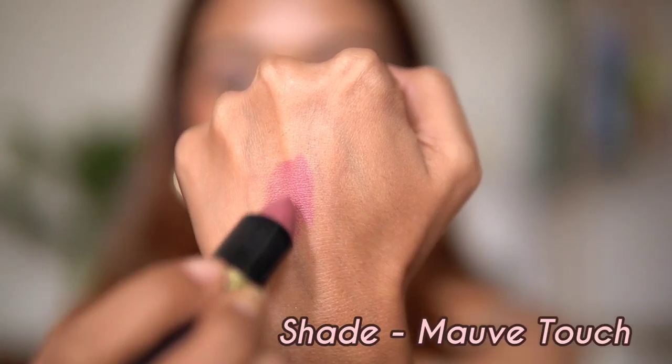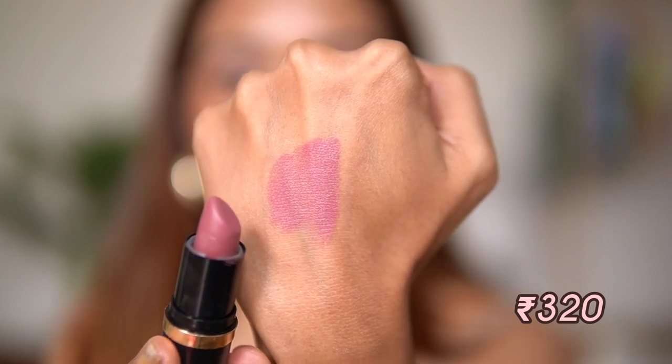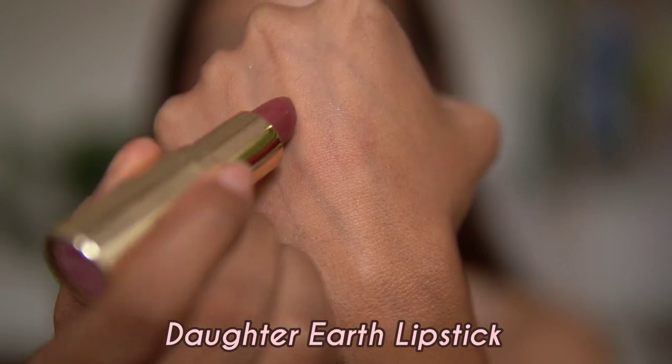The next lipstick is from Iba Cosmetics in the shade Mauve Touch. This is a little light on me, and I think it works best with a brown lip liner — it pairs so nicely with one. Alone, it kind of washes me out, but with a deep lip liner it looks really good. It really depends on your preference.